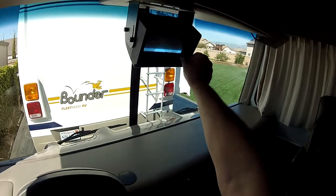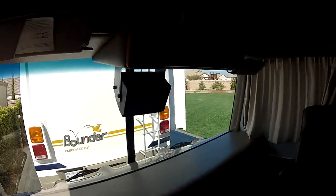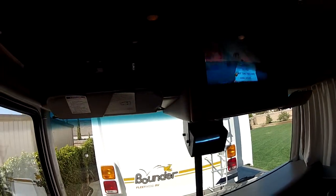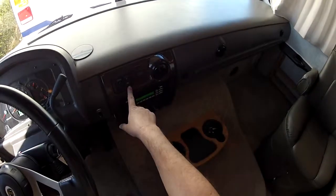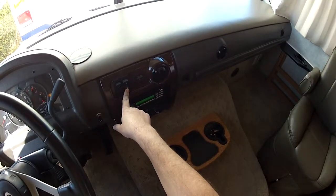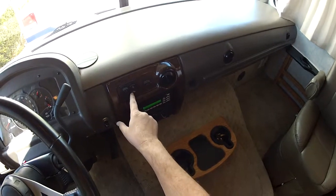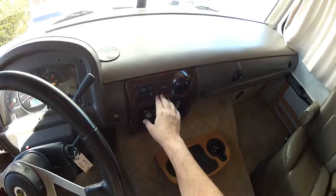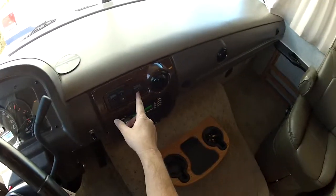Backup camera with audio sound system here. We can start up the generator from the driver's dash switch. These are Onan Marquis generators and they give a code — over 300 hours on the generator.